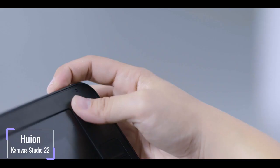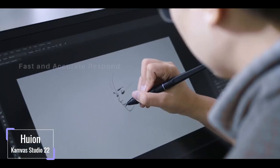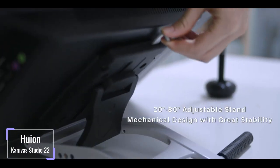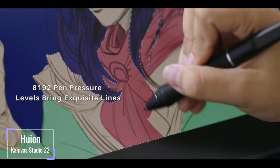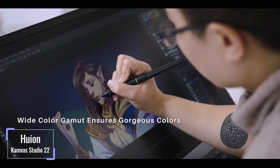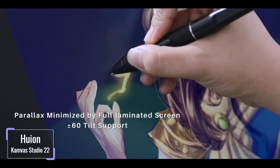Huion finally produced one quality standalone tablet at a budget-friendly price with great features that were worth the wait — the Huion Canvas Studio 22. It is an impressive 21.5-inch tablet. The details are attained courtesy of 1920x1080 pixels of screen resolution, which allows a 178-degree viewing angle making your display accurate and on point. The ability to accurately identify 16.7 million colors enables a clear representation of colors for a stunning visual effect.